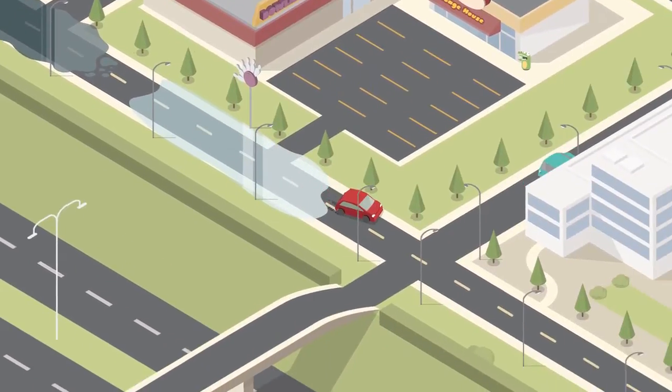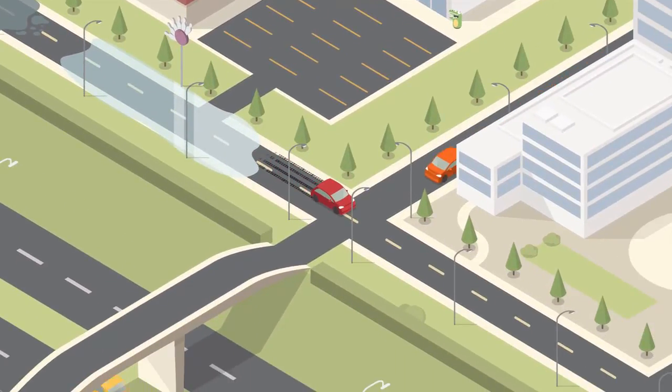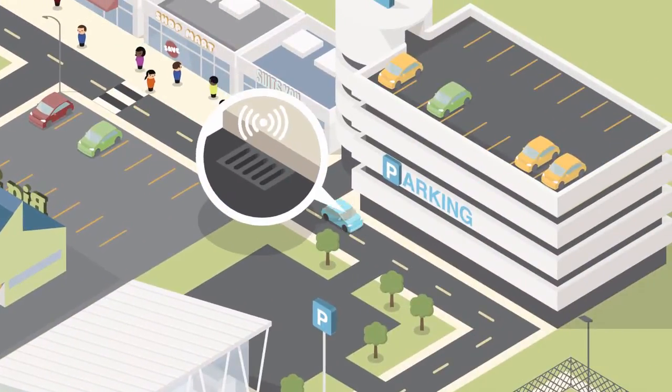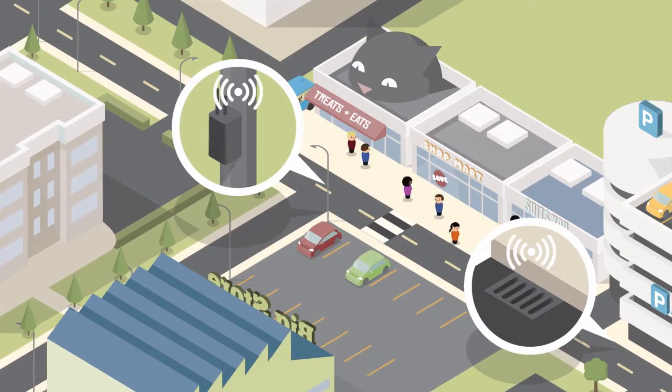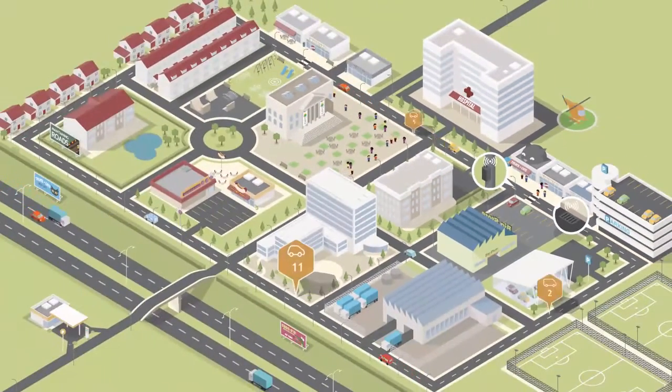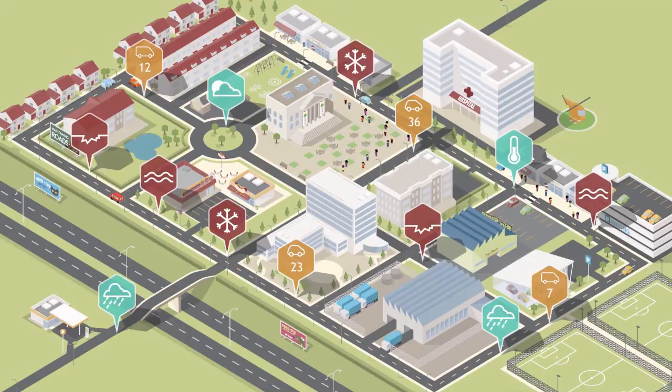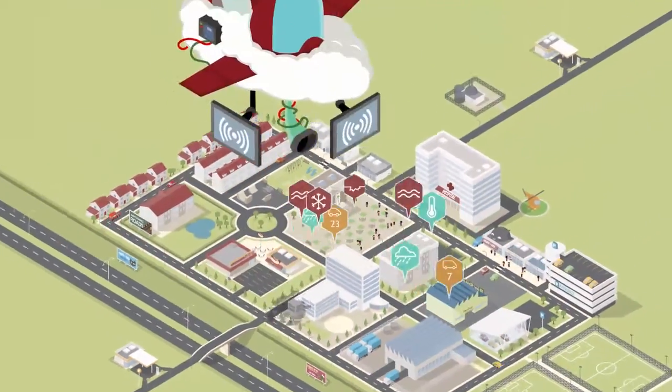If we knew where and when these problems might happen, we could make better plans. So we put data sensors in our gullies, thermometers on our lampposts, and collected data on traffic flow, weather and road maintenance. Then made all this information available in one place and called it the hub.